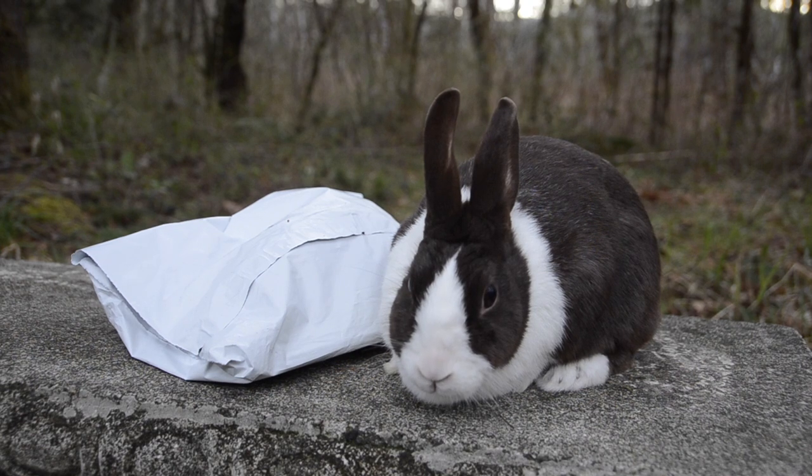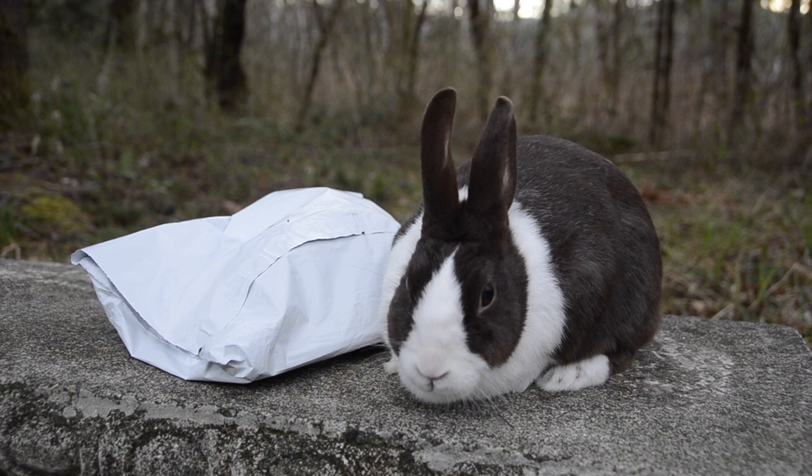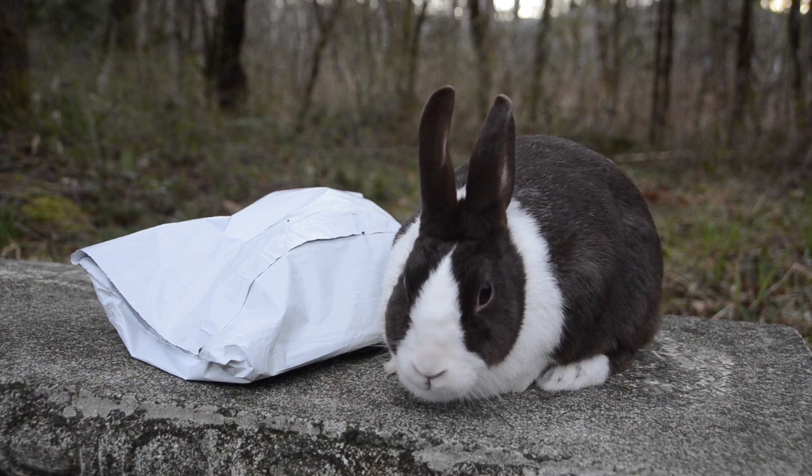Hey guys, it's ChameleonKens here and today my package came. I am so excited. I ordered one of the pets that was released this month, March, from Webkinz. You probably already know what it is by now because we have a bunny right here.